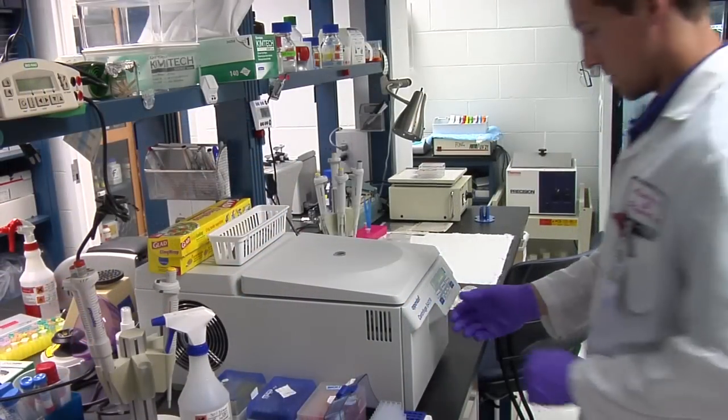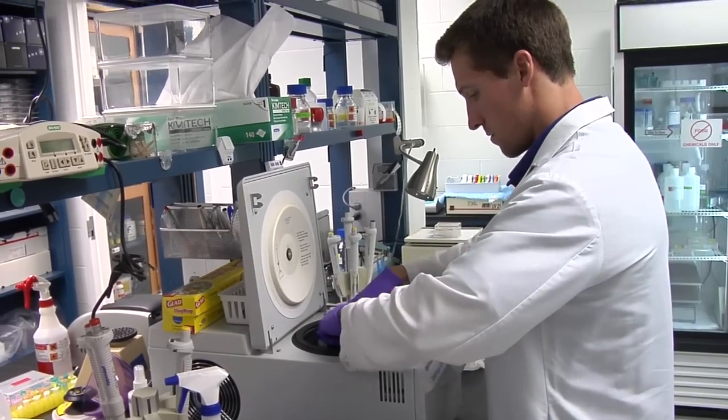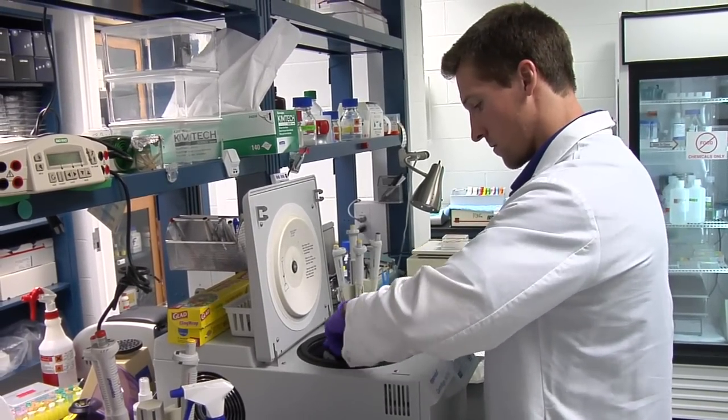Regardless of whether you see yourself in a research role going forward, you have to appreciate everything that happens in the lab. Whether you're going to be a clinician, a lab animal scientist, or working in whatever discipline, knowing what goes on really provides a lot of insight as far as what your profession is going to be down the road.